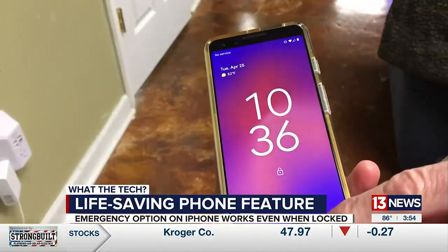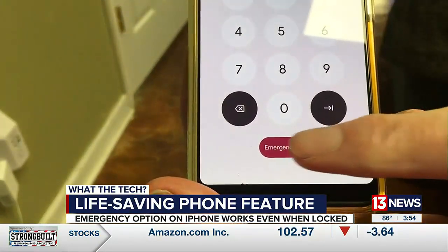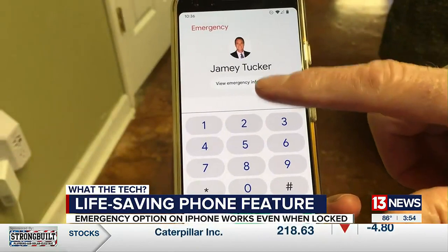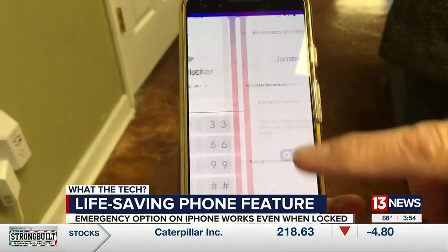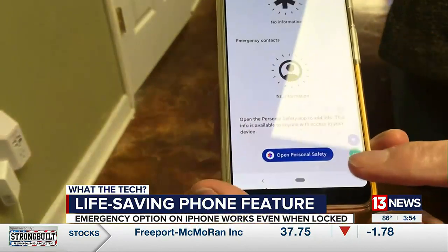On Android devices, swipe up on the screen and tap 'Emergency Call' to see their name, call 911, as well as view their medical information and emergency contacts. Android phone owners should also enter that information. Be aware this could be different depending on which Android device you have.